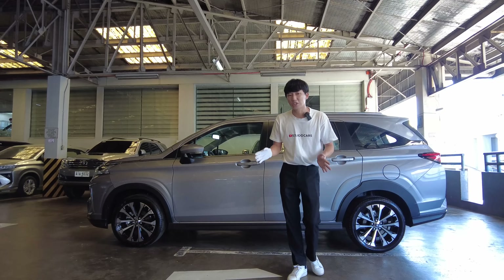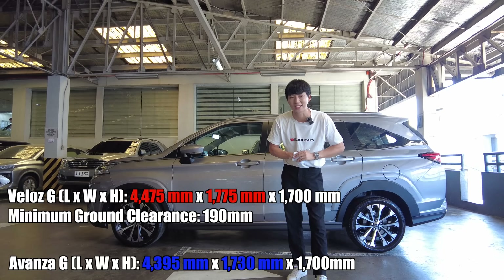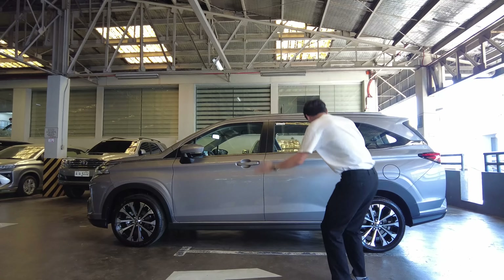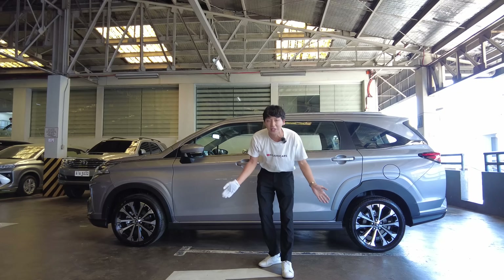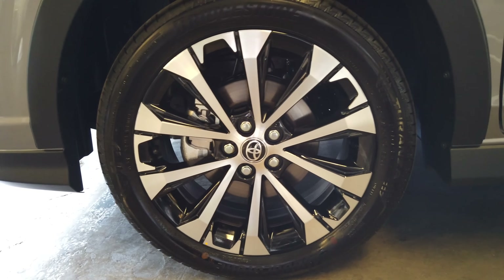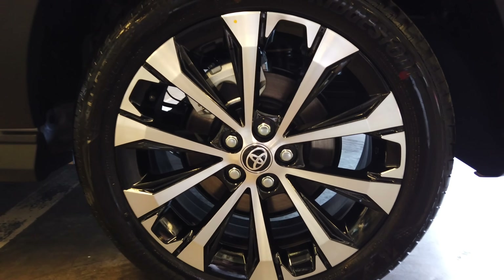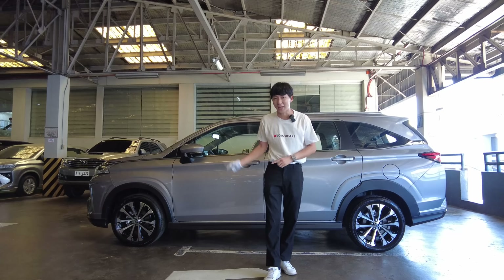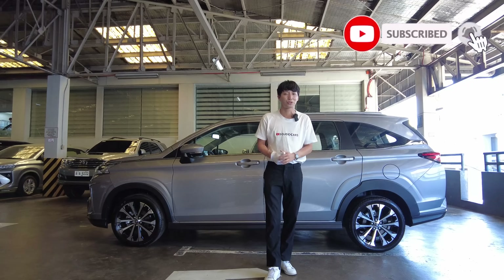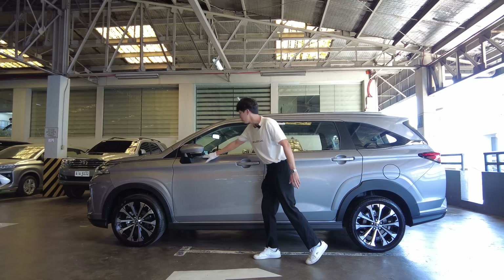The Veloz is wider and longer than your average Avanza. As you can see, the two-tone wheels are really nice — they come in 17 inches. We now have a disc braking system on all four corners. It still comes with MacPherson struts in front and a torsion beam at the back. I can't wait to test drive this one — it's coming very soon. Don't forget to subscribe. There's also a chrome accent here along the shoulder line.